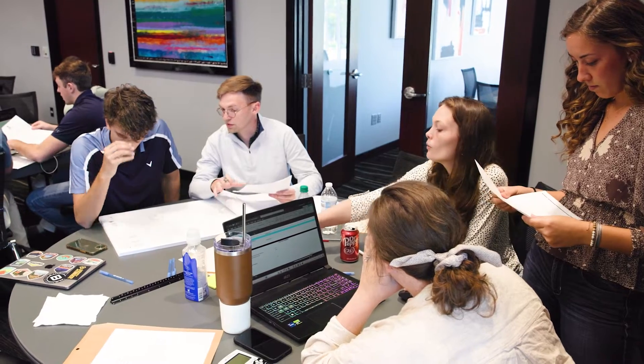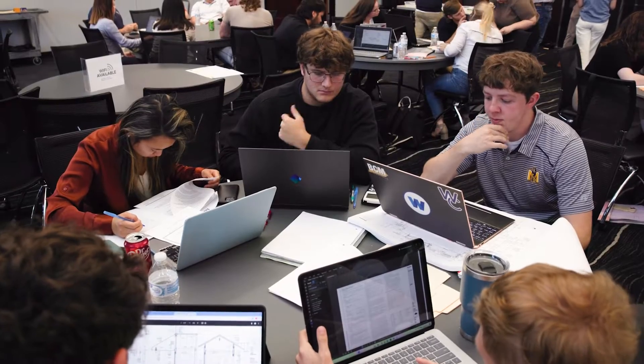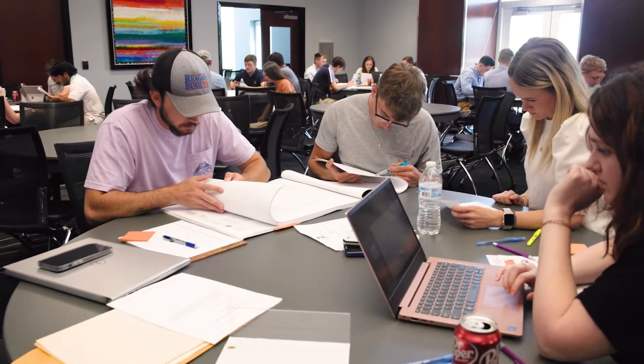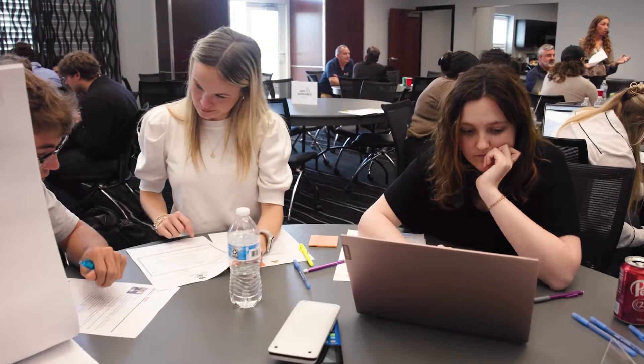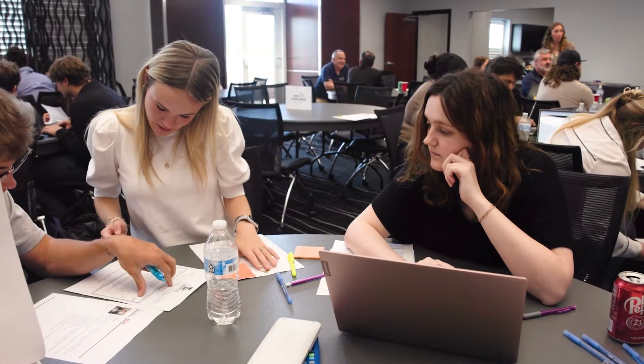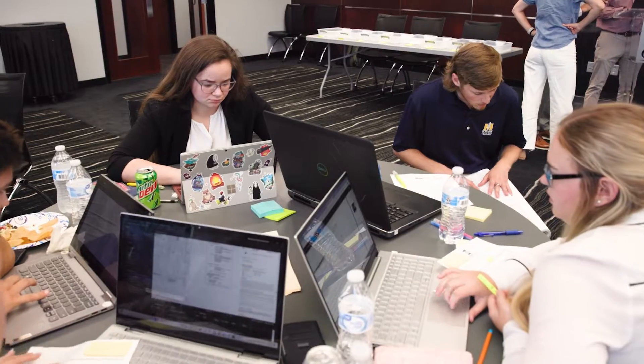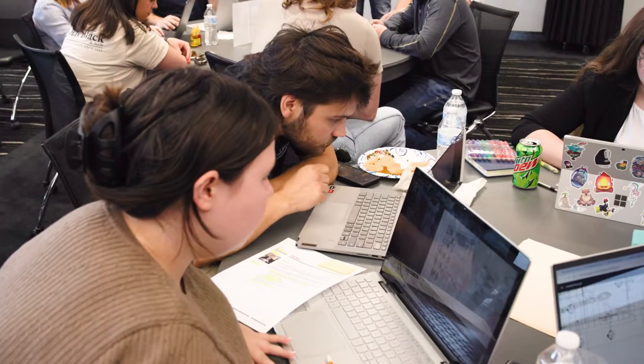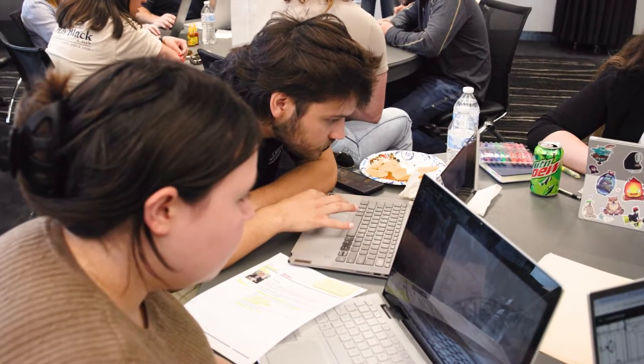These students are in the Construction Management and Architecture majors as well as some Civil Engineering majors. Most of these students are coming from an Estimating class or Planning and Management class. We also have Construction Documents students in here — they can get a series of construction documents and estimates and try to put in an estimate that aligns with what the actual work would have cost.